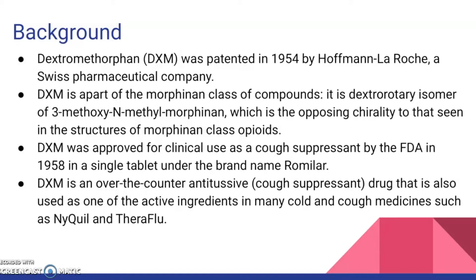Now I'm going to go over the background of DXM. DXM was patented in 1954 by Hoffman LaRoche, a Swiss pharmaceutical company. DXM is a part of the morphinan class of compounds. It is the D-isomer of 3-methoxy-N-methylmorphinan, which is the opposing chirality seen in the structures of the morphinan class opioids.